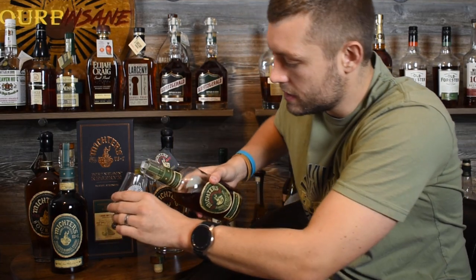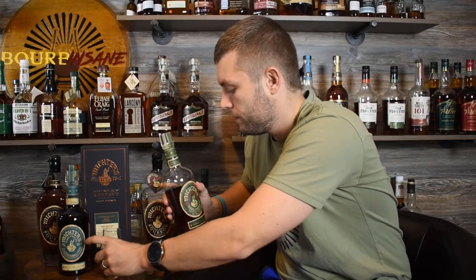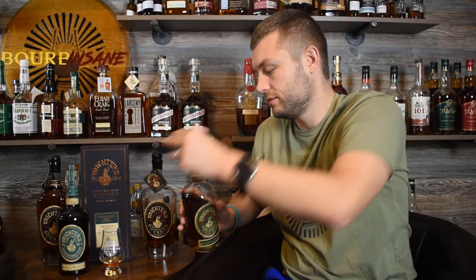Let's get into the barrel strength rye. No age statement on this — undisclosed where it's from, how old it is. We just know it's barrel proof and it's good.